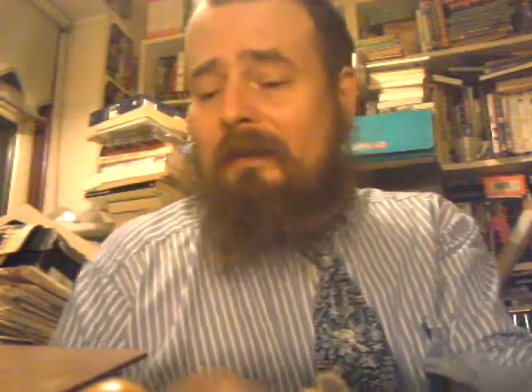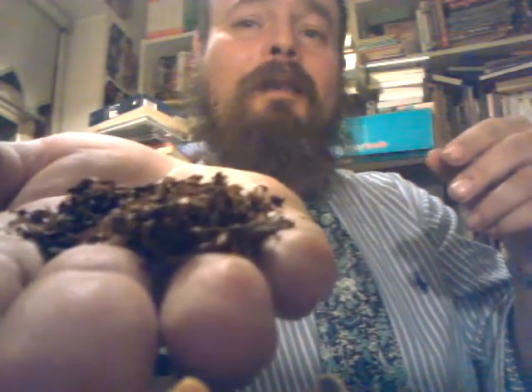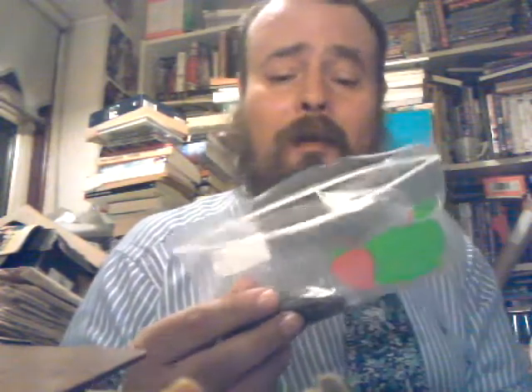It's a kind of ribbon cut — I'd say more ready rub than ribbon myself. All in all, a very pleasant looking tobacco. I've been getting into ready rubs lately and enjoying them. There are some bad ready rubs out there, but this is a very good one.